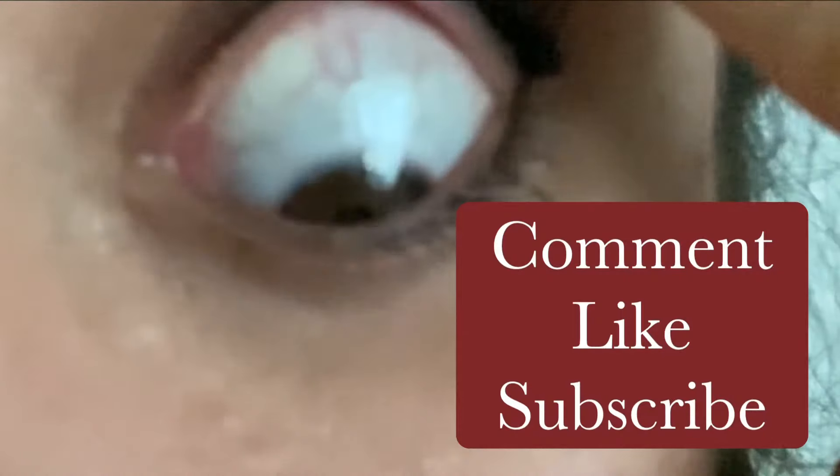It took 32 days for my eye to heal, but it's okay — everyone heals differently. Thanks so much for watching. Comment, like, and subscribe.